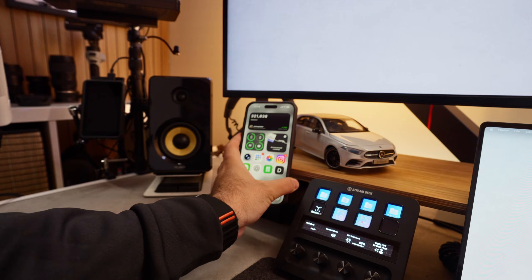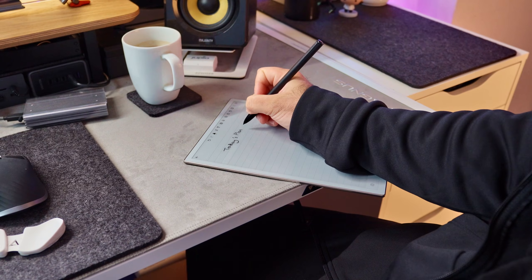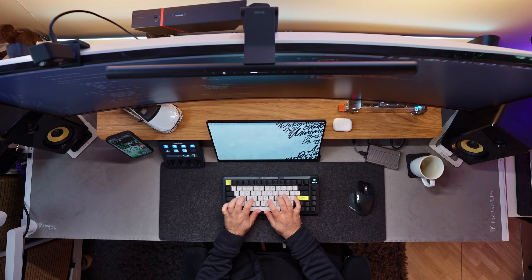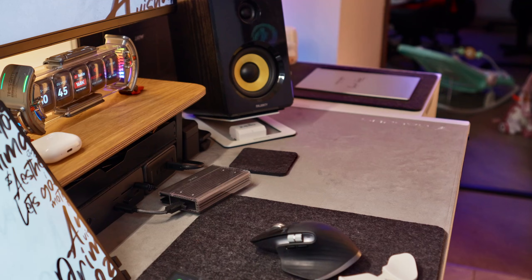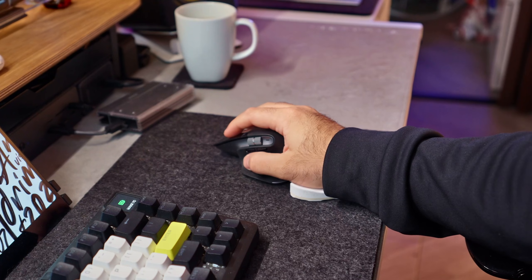Every day starts the same: I make a coffee, sit down, open my editor and ask myself the same question — what am I building today? But recently something's changed, because for the past few weeks I've been working with a new teammate, someone who never gets tired, never gets stuck, and somehow understands my entire codebase better than I do. This is Claude Code, powered by Claude Opus 4.5.